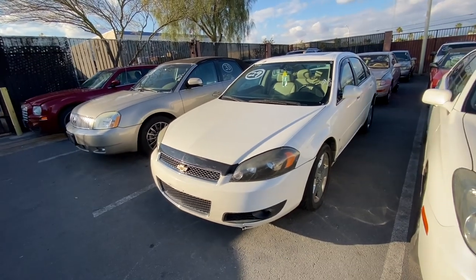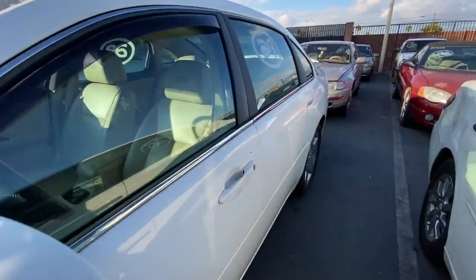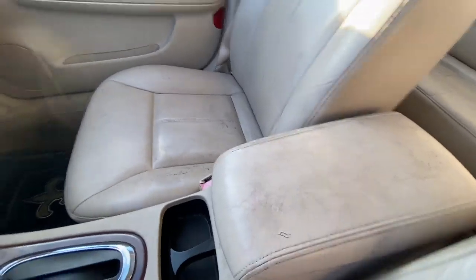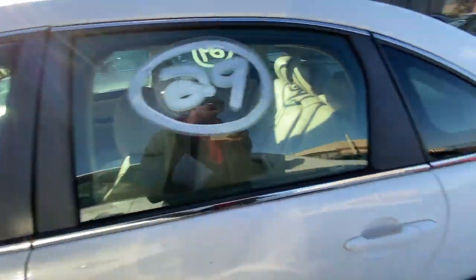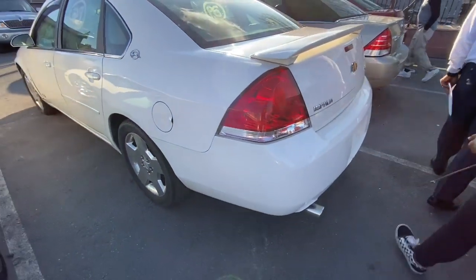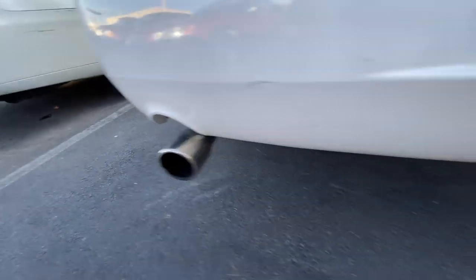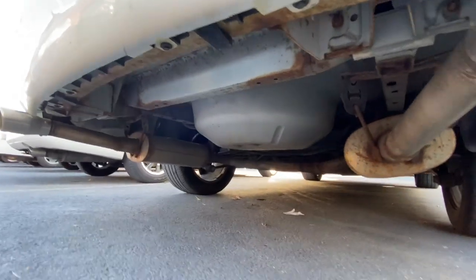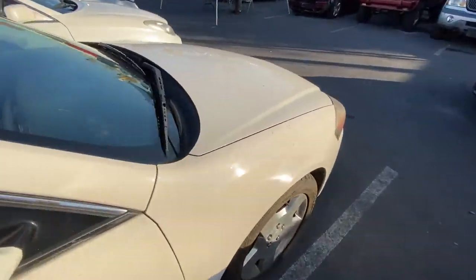We got a 2006 Impala SS with 151,000 miles — this is the beast of the Impala line. Quick look at the inside: does have some nice leather interior. We used to get dropped off in these things every day — the SS Impala used to be nice. I did notice that one pipe looks longer than the other pipe, so I don't know if there's something going on under there. I'll keep an eye on that when it comes to the auction block.